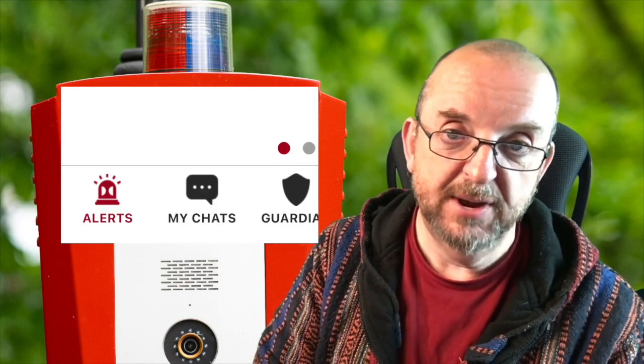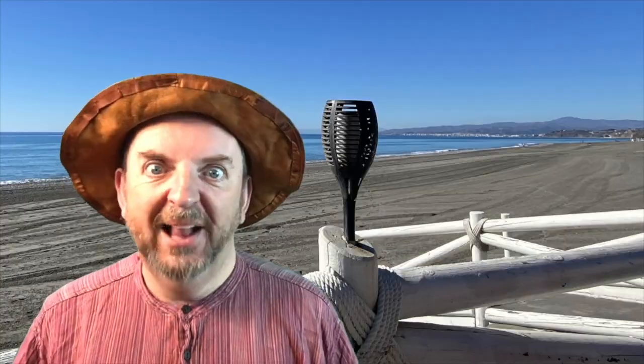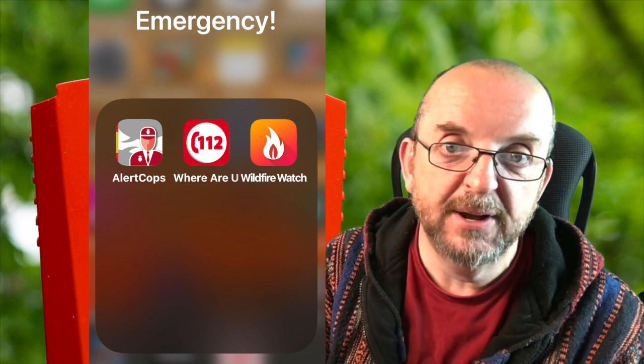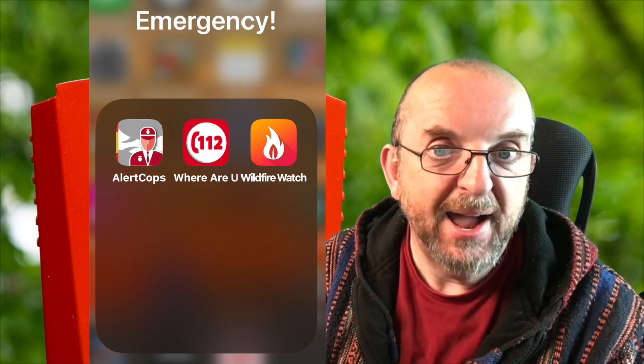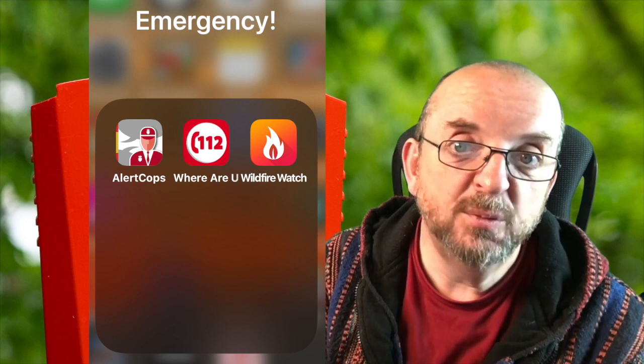There's also a user guide and frequently asked questions along with all of the legal stuff and accessibility declaration. There's a 'My Chats' logo at the bottom of the home screen where you can find a record of all of the typing chats you've had with the various services on the app. That's a fantastic app - I would recommend it to everybody. Are there any more handy apps? Yes - I would suggest getting Wildfire Watch if you're in an area prone to wildfires.